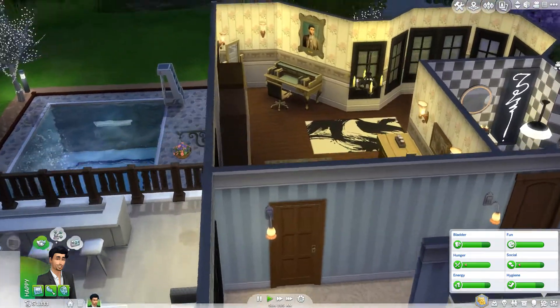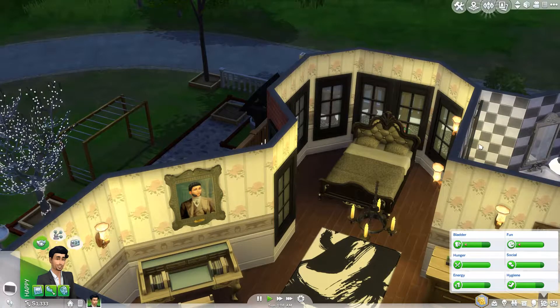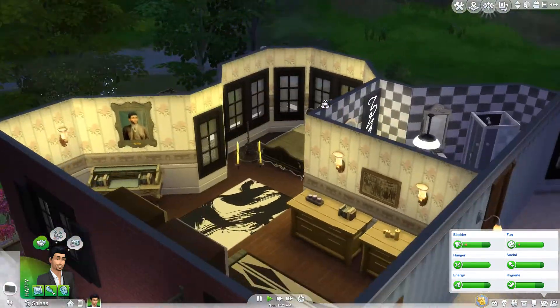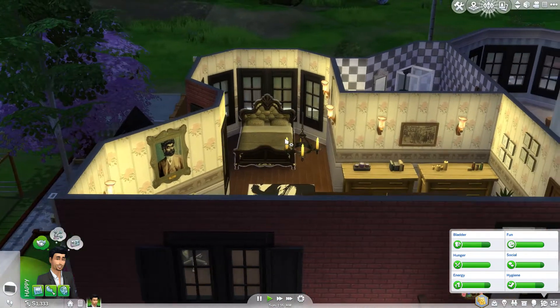Moving across here we've got another little bedroom. I really like the window — I don't know what you'd call this, it's like two bay windows joined together on the corner. So it's really cool the way that's worked out. It's got this little wraparound balcony but you can't walk on that — it's just roofing, we blocked that bit off.